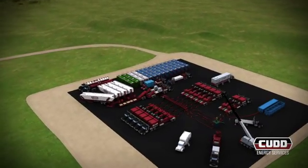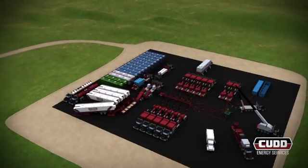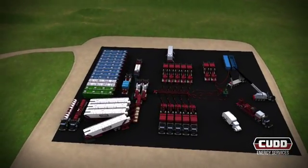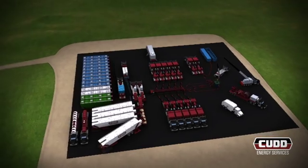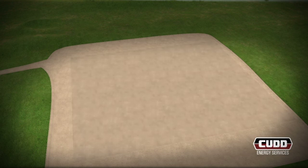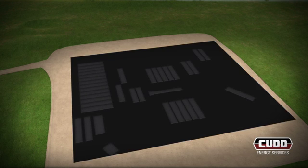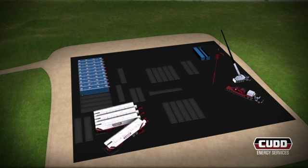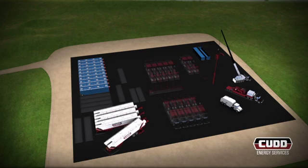Our engineers evaluate existing well conditions to formulate an efficient and proven well plan for the customer. Prior to any equipment arriving on location, CUD's field representative performs a detailed site evaluation. Containment barriers and berms are constructed to preserve and protect the environment. This assessment ensures the safe and optimal setup of the water storage, proppant storage, coiled tubing, wireline, and pressure pumping equipment used for the completion process.